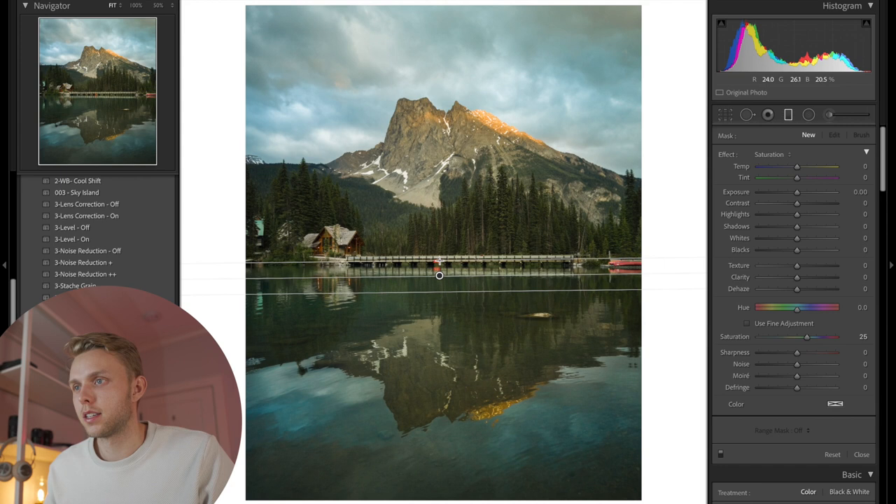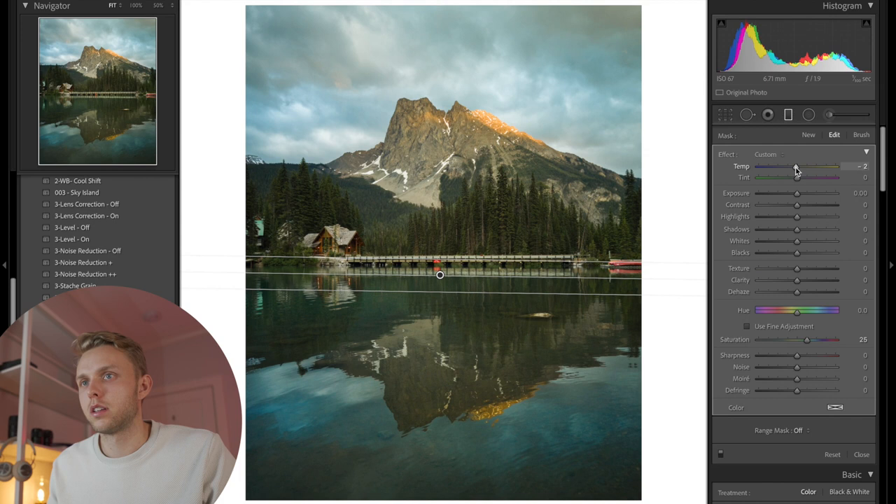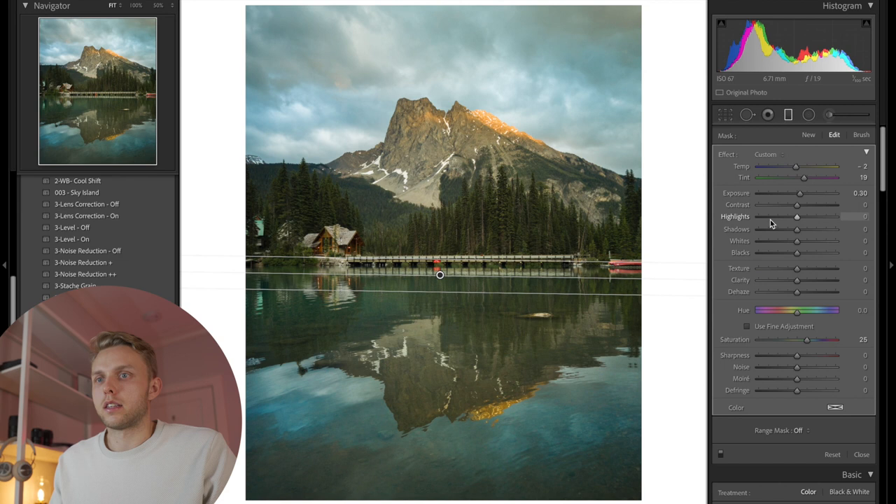We're going to do a similar operation to what we did on the very first photo — cooling this down and brightening it up. It's looking a little green, so we're going to bring it a little bit more towards the pink, and that looks much better. Getting rid of that extra saturation, we're going to pump the whites just to get a little bit more contrast and detail in the reflection.